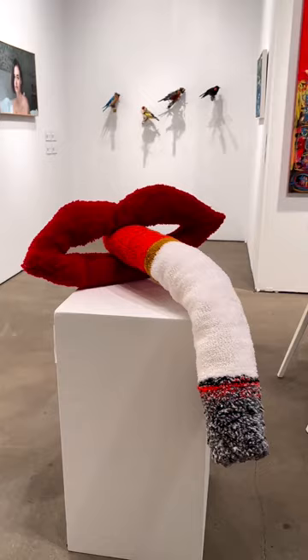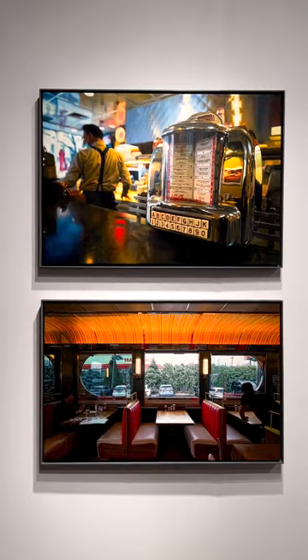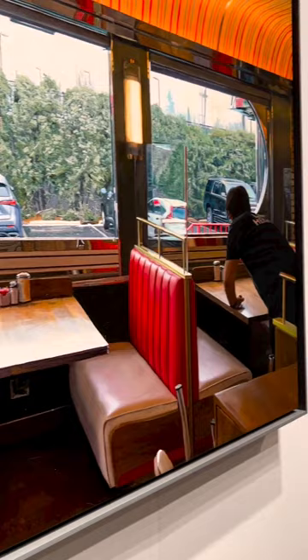Now we're looking at some Tom Deiniger birds in the background. And we're zooming in here to some Egal diner series paintings — this is from a series called Americana. Look at the detail; it's just so crazy how much he gets in there.